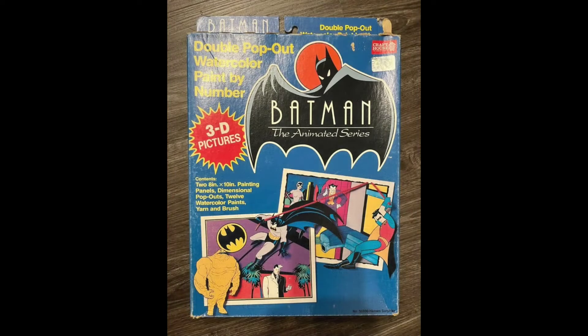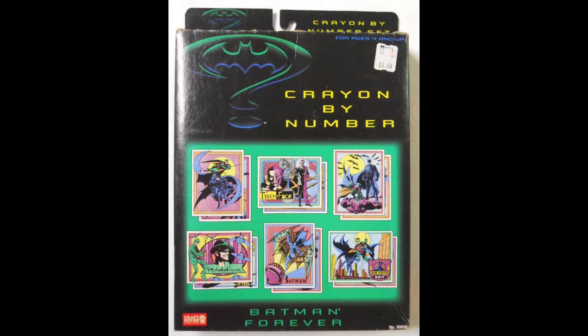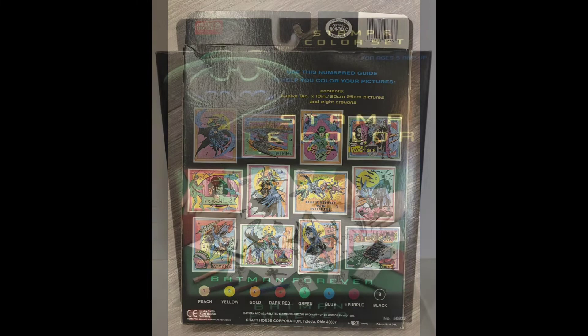1993 Batman the Animated Series 3D Paint by Numbers set. Now we're on to 1995 Batman Forever Crayon by Number. Stampin' Color.